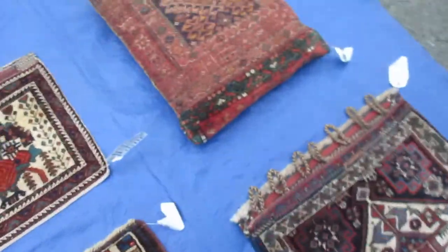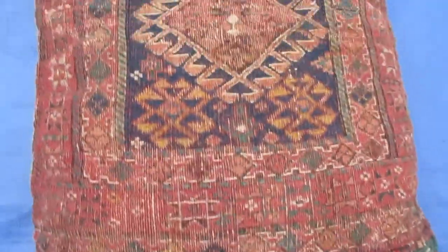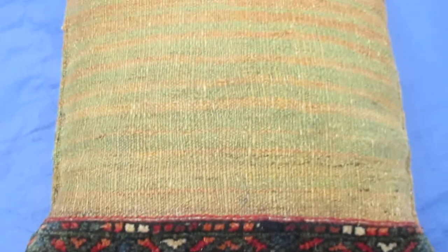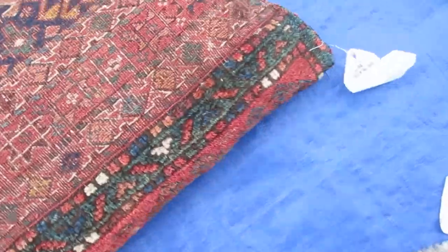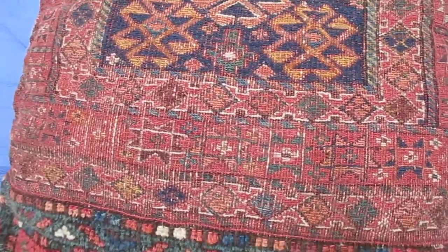This is an antique Baluch saddlebag made into a pillow. Here is the back of it — it's got some soft grains and golds. This is not a pile weave, and there's a little area where there's some wear. That pillow is about one-five by one-eight.